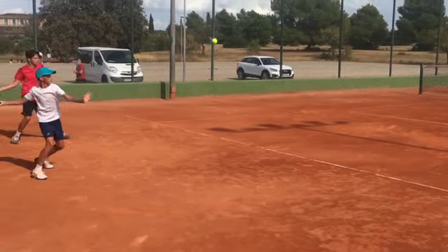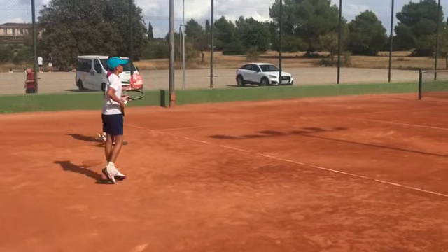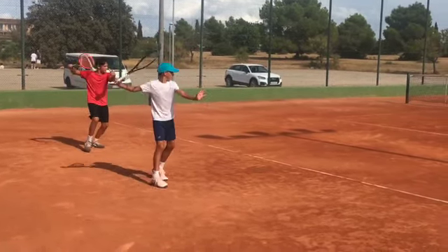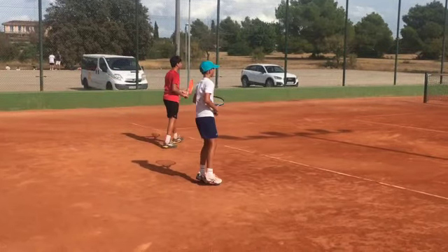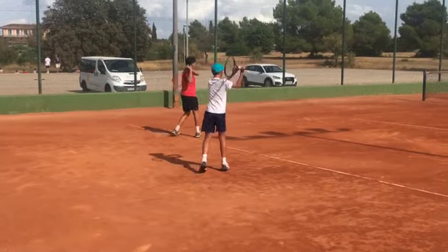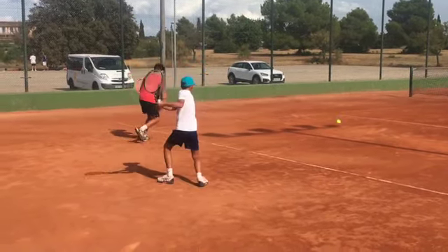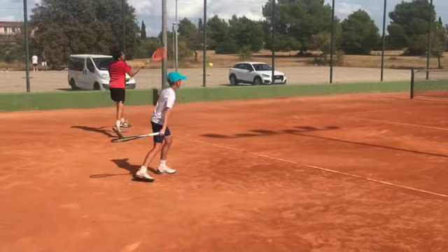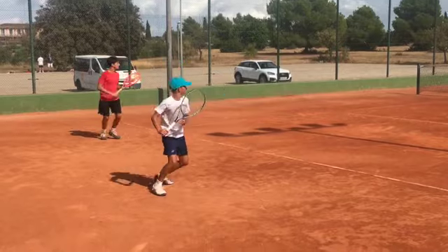One really common drill here at Global is where one student hits a shadow while the other student hits a live ball. The other student has a conceptualization of their partner, helping them draw connections between where the ball is and how they hit it.